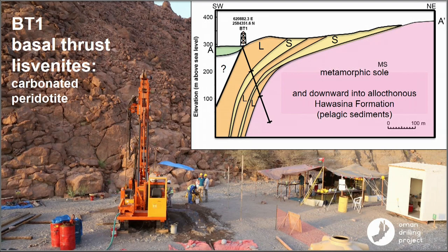I personally spent a lot of time on the section through the basal thrust. Most of the core — these orange bands labeled L — are listvanites.